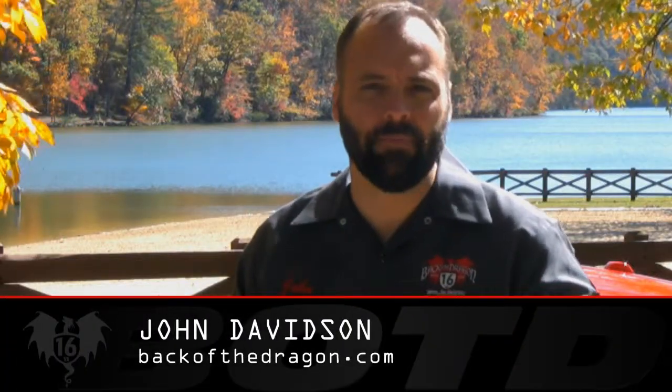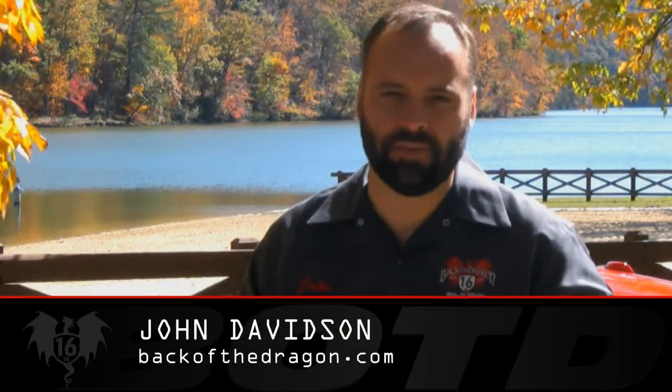John from BackoftheDragon.com, here with you again from Hungry Mother State Park, just outside of Marion, Virginia.